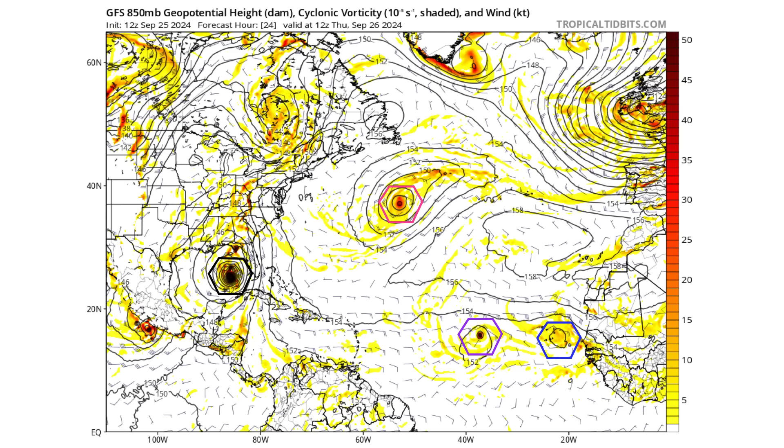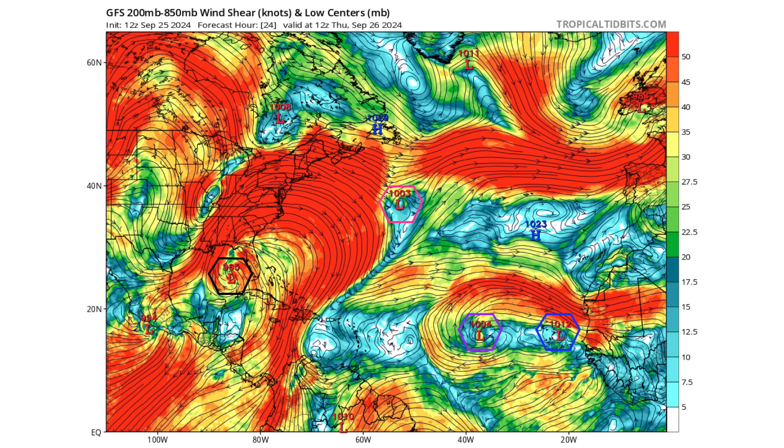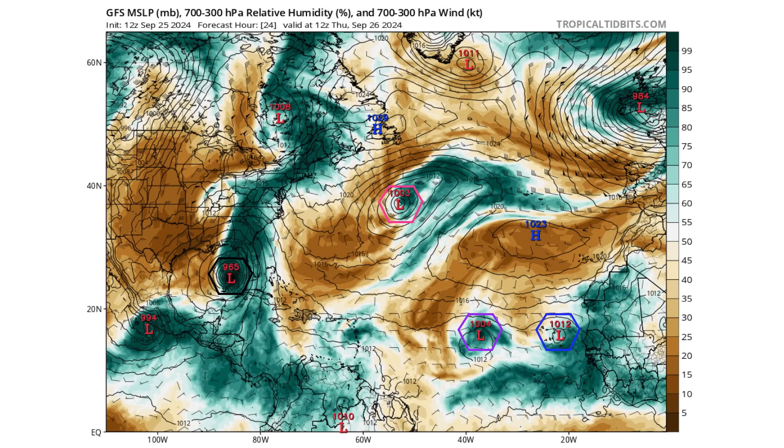Let's use the GFS model to see where all this is going to go over the next seven days. At 24 hours from now on Thursday, September 26th, we see Helene is in the eastern Gulf of Mexico, our non-tropical low and 99L in pink, 98L in purple, and our tropical wave near the Cabo Verde Islands in blue. We can see upper-level ridges over Helene and our two tropical waves in the main development region, and an upper-level trough associated with our non-tropical low — hence if it becomes anything tropical, it would be a subtropical storm. There's a low wind shear environment around our storms and a ton of moisture, so we're going to see potential development as we get through the rest of the Atlantic. We're also watching that tropical wave moving through the Caribbean Islands.